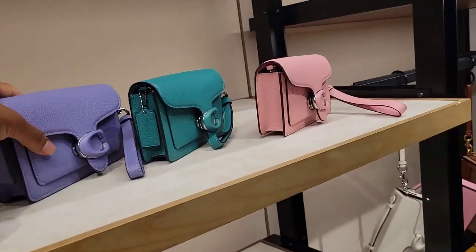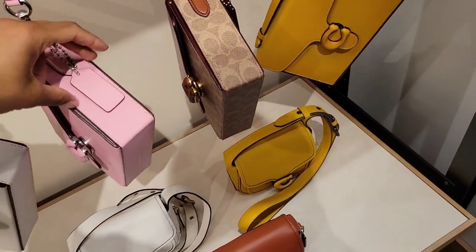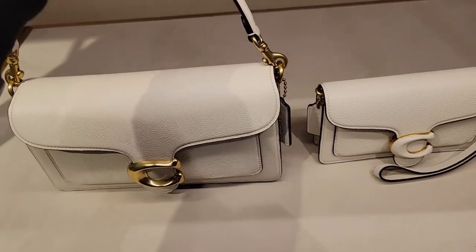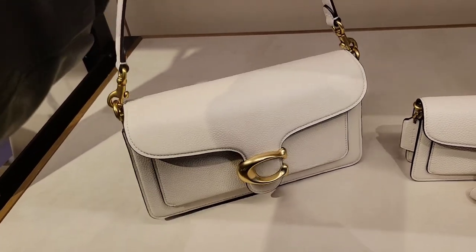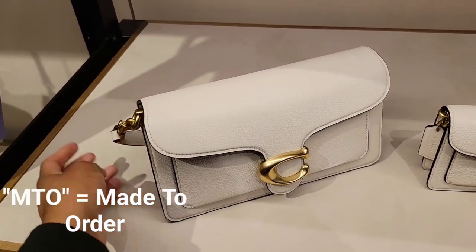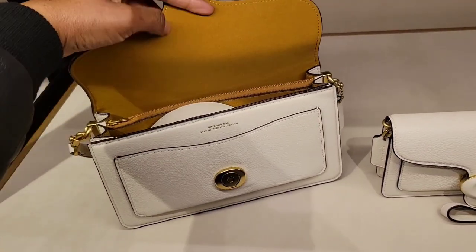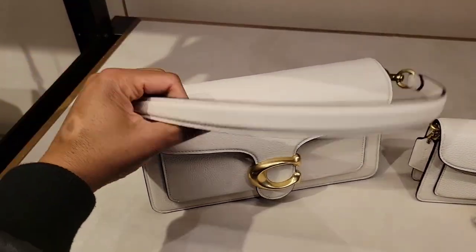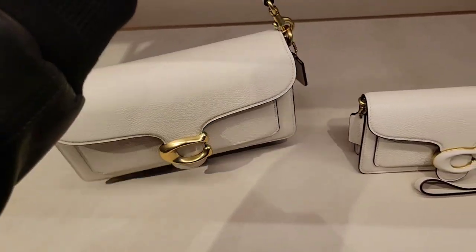I have some news. I just talked with the supervisor of the store, and right when I was ending my video she came over. She mentioned that the Tabby 26 is about to join the MTO program — just like the robes where we can choose our own color, leather, and interior, whether we want suede or smooth leather, and the hardware. That's what the Tabby is about — just the 26 size so far.